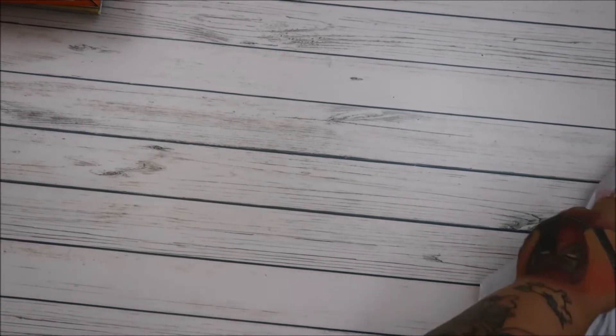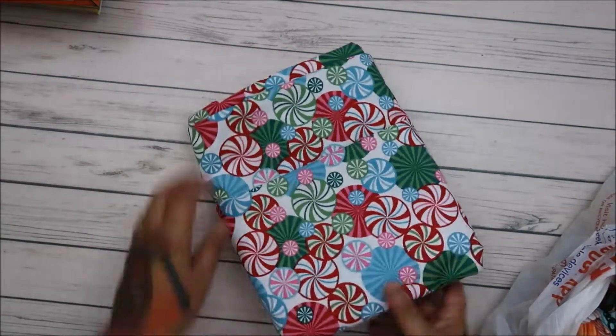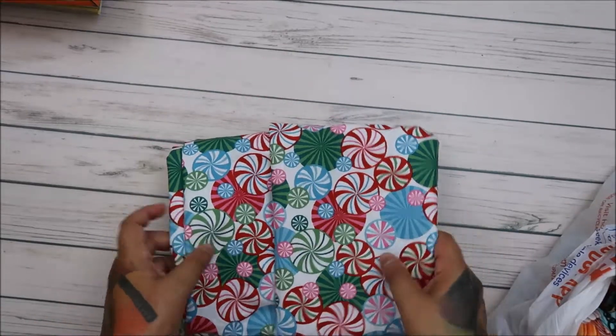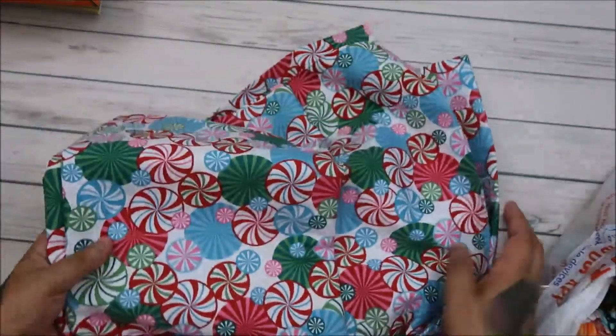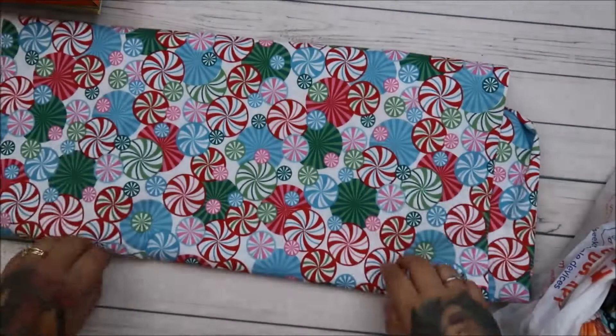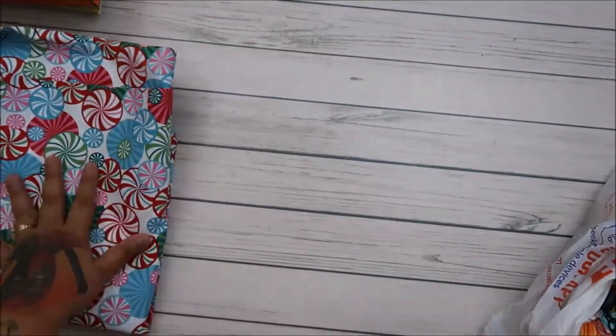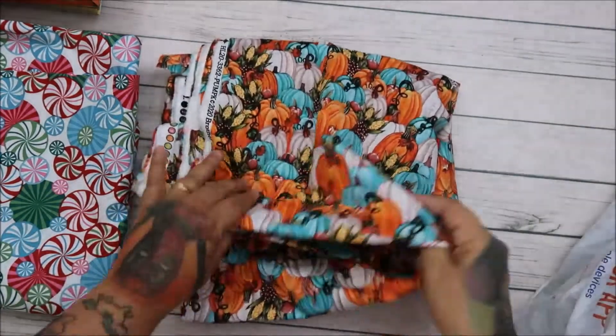Hey everyone, I have a massive haul from Hobby Lobby, so let me show you what I got. I got fabric — it's everything, guys! I got three yards of this fabric because it was beautiful and it'll be great for backing. It was 50% off, so it was like four dollars a yard. And I got this one for backing too.